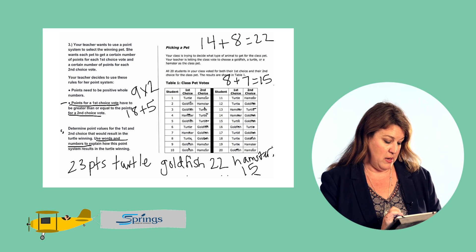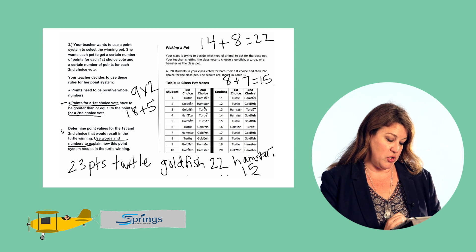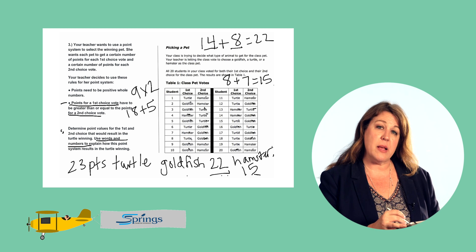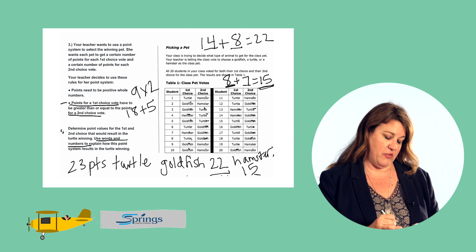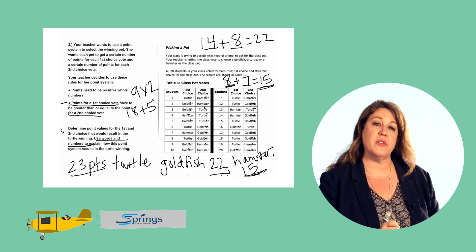So we have to explain our answer — how this point system results in the turtle winning. We assigned two points for each first choice vote and one point for each second choice vote. The turtle had nine first choice votes at two points each, giving 18, plus five second choice votes at one point each — 18 plus five is 23 total points. The goldfish had seven first choice votes at two points each — that's 14 — plus eight second choice votes at one point each — 14 plus eight is 22. The hamster received four first choice votes at two points each — that's eight — plus seven second choice votes at one point each — eight plus seven is 15. The turtle won because 23 points is more than 22 for the goldfish and more than 15 for the hamster. And that is all for problem number three.